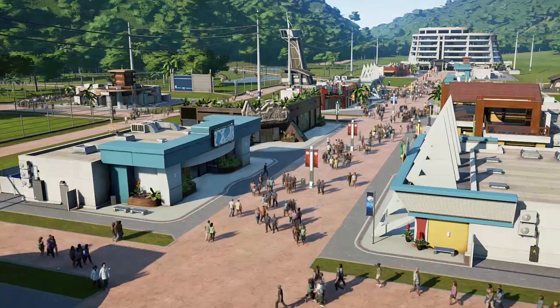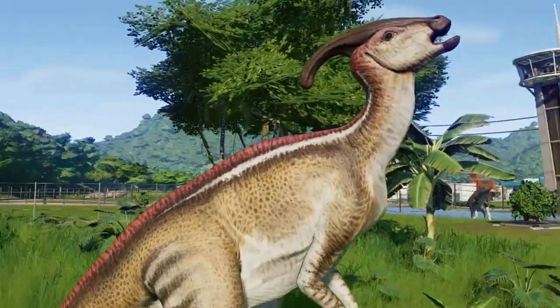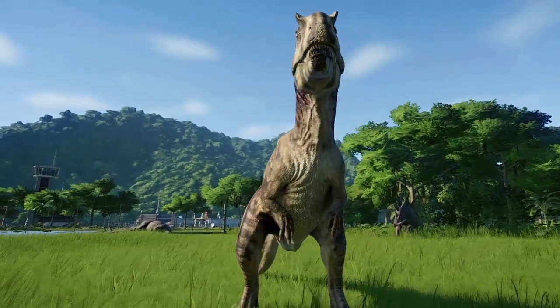Owning your own dinosaur theme park — it is something we all dream about when we are little, and with technologies having skyrocketed over the years, finally it became a reality.